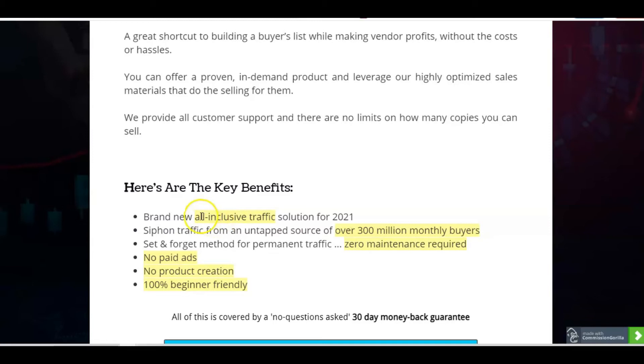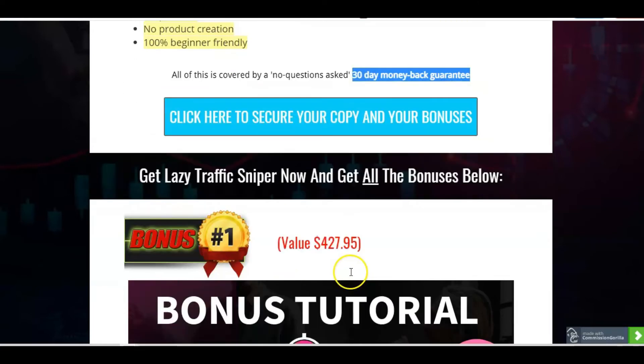Some of the key benefits: it's an all-inclusive traffic solution, brand new in 2021, a method that nobody else is really taking advantage of. You don't need paid ads, you don't need product creation, it's 100% beginner friendly, there are 300 million monthly buyers, and zero maintenance is required — once it's all set up, you're good to go. There's also a 30-day money-back guarantee.